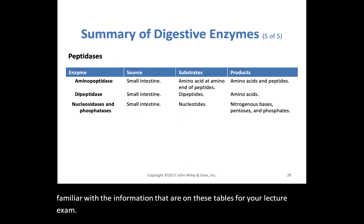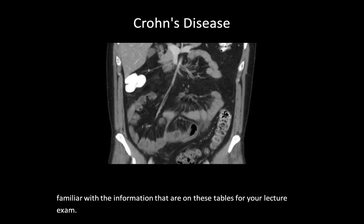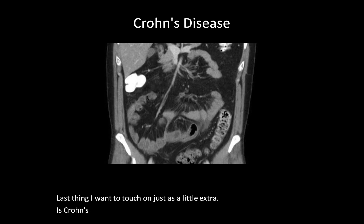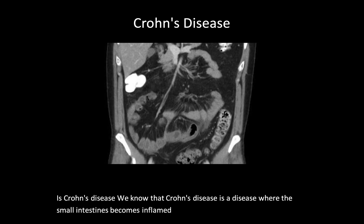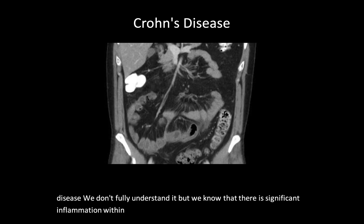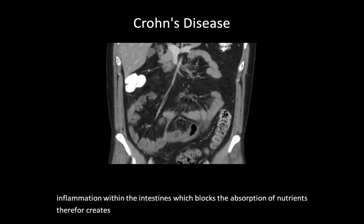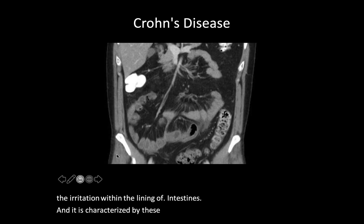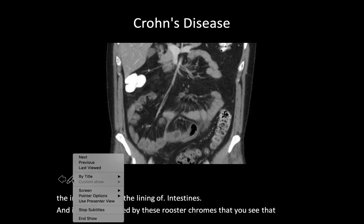The last thing I want to touch on is Crohn's disease. Crohn's disease is a condition where the small intestines becomes inflamed and easily irritable — it is an autoimmune disease. We don't fully understand it, but we know there is significant inflammation within the intestines, which blocks the absorption of nutrients and therefore creates very watery and loose stool. It is very painful because of the irritation within the lining of the intestines, and it is characterized by these rooster-comb projections that begin to stick out from the small intestine.